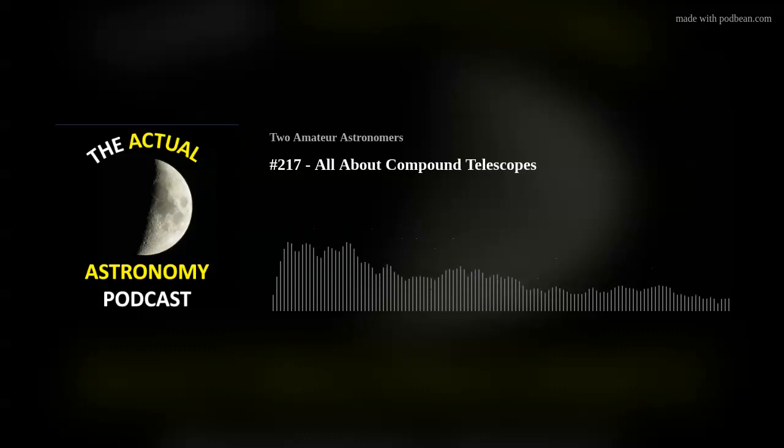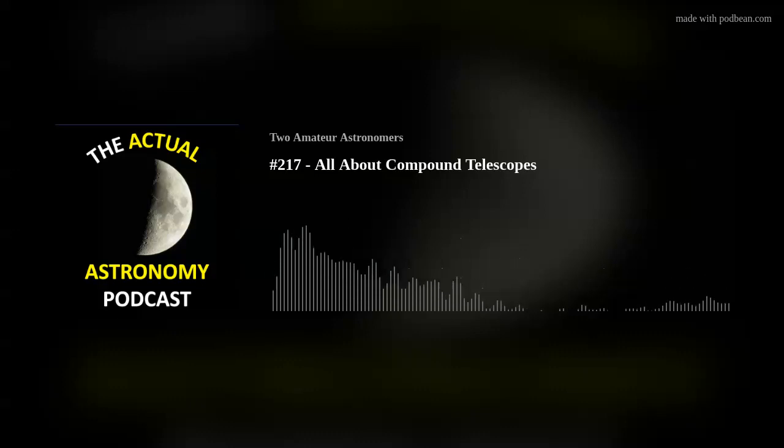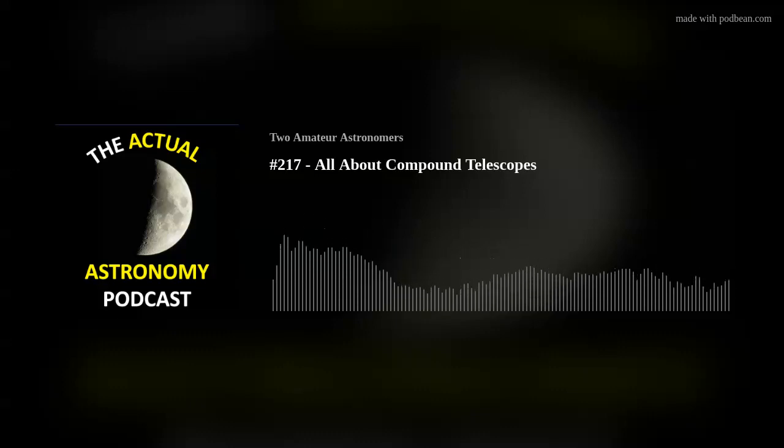Collimation is a big consideration for these telescopes — like a reflector, it's important. I don't think they need to be collimated quite as often as reflectors, but some people don't even look at collimation with their Cassegrains, and you really need to do that to ensure you're getting the right view. It's a complex system with a lens, primary mirror, and secondary mirror — if they're not all aligned properly, it'll impact your ability to use high magnifications or get nice views.